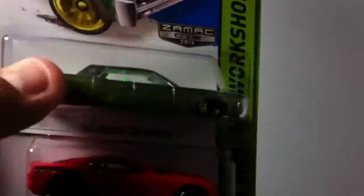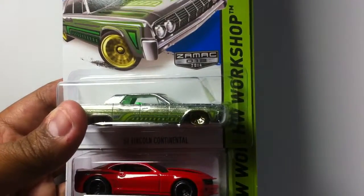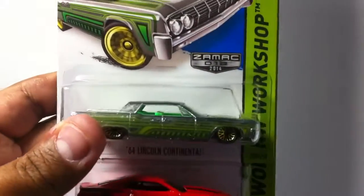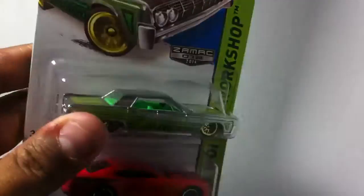The last three I was able to pick up: the 64 Lincoln Continental in the Zamax series with the lime green interior. Looking real good.